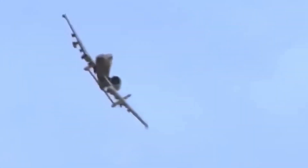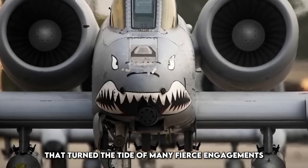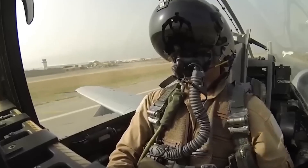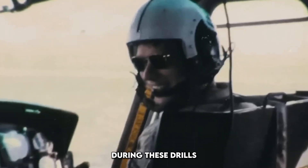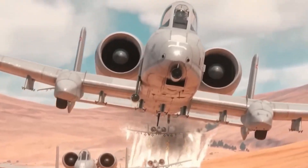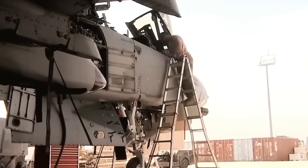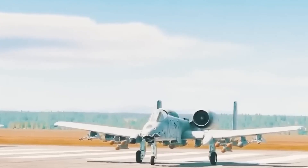Its upgraded sensors and weapons delivered precision strikes that turned the tide of many fierce engagements. Across Europe, especially near NATO's eastern flank, the A-10 has taken part in large-scale exercises, flying alongside allies who are still trying to catch up. During these drills, the Warthog proved it could hang in the sky longer, hit harder, and respond faster than newer, flashier jets.